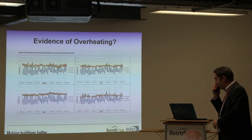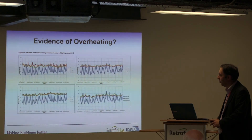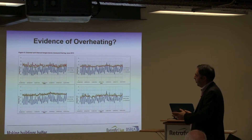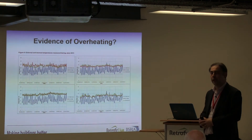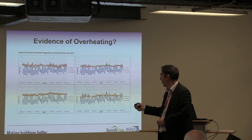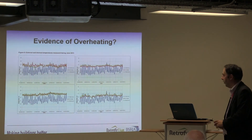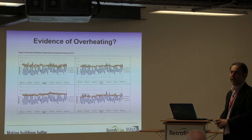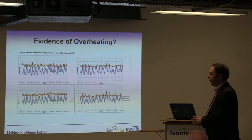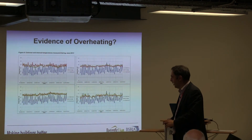Do we get to see evidence of overheating? This is one of my favourite groups of four houses — from one of the Building Performance Evaluation projects still running — with data from June last year. A couple of things about these houses: it's a terrace of four, two end terraces and two mid-terraces, construction is exactly the same, they're all broadly 90 to 95 square metres floor area, and they all have a pretty standard typical family occupancy — two adults and two children. So we've standardised some of the issues that normally give us difficulty when looking at data.